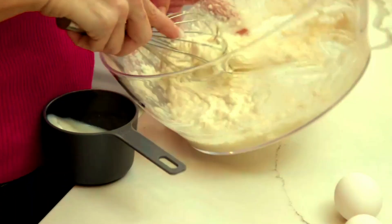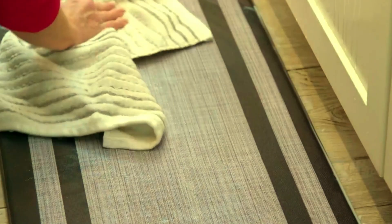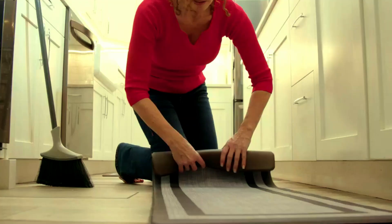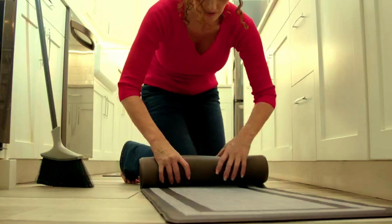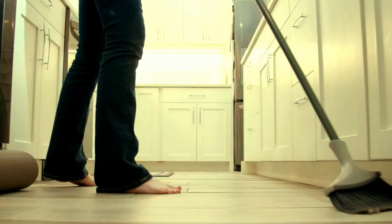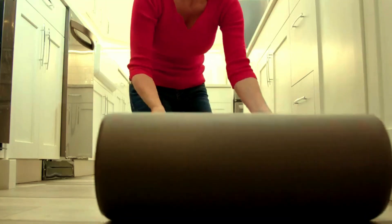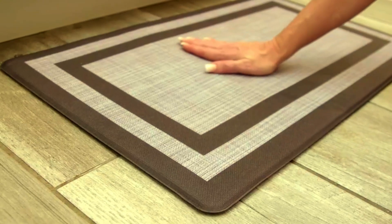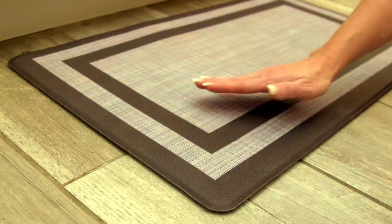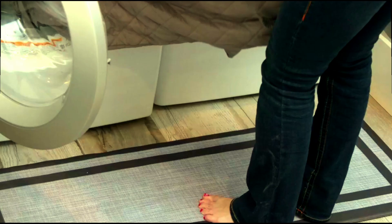The non-skid, waterproof design ensures stability and safety on any floor surface, while the durable material is both easy to clean and built to last. Ideal for kitchens, offices, laundry rooms, and more, these mats are perfect for high-traffic areas where comfort and practicality are essential. With a sleek, modern look that complements any decor, the Mattitude mats bring both style and support to your space. Step into comfort with the Mattitude Anti-Fatigue Mat Set and experience the difference it makes in your daily routine.